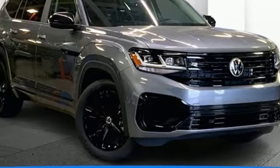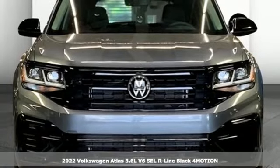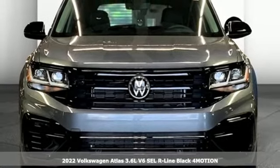It's a new 2022 Volkswagen Atlas. Volkswagen — performance you'd expect with the precision of German engineering.